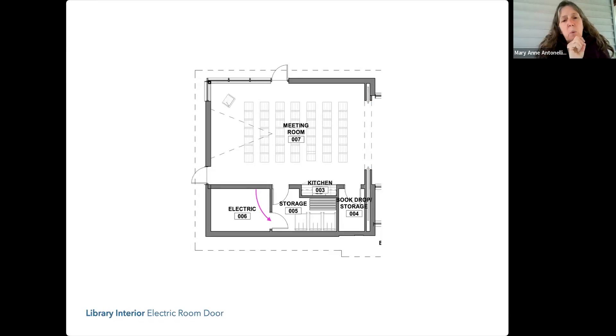The library has very limited storage, and there are going to be times when somebody just needs to take a box and open the storage room door and slide the box in. I want to protect the library staff of the future from having to worry about blocking access to the electrical room while using the storage closet.